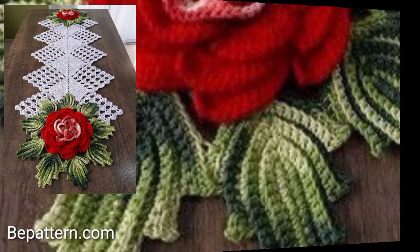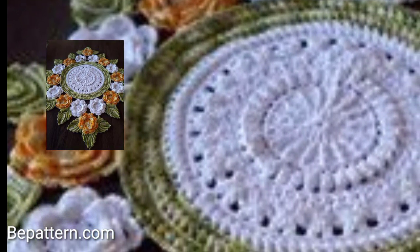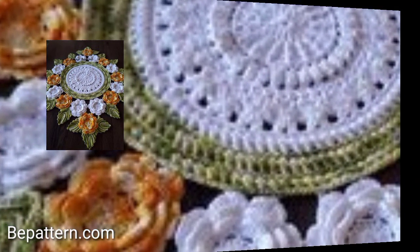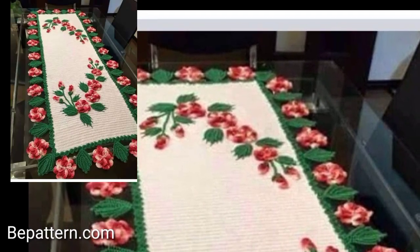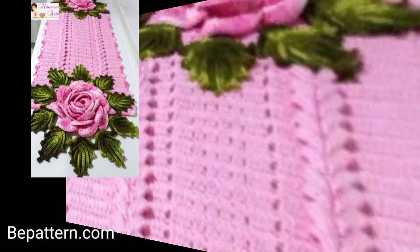You will never miss any video or any collections. You will see the stylish and amazing new crochet table mat designs and extra ideas — new crochet table mat designs and ideas for my channel.